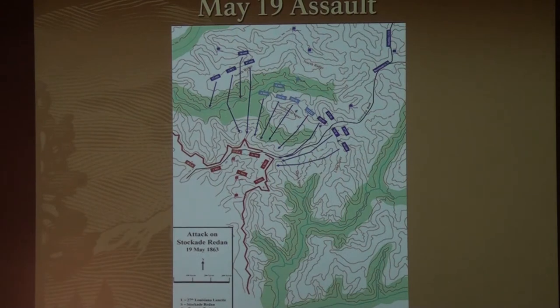This is the Stockade Redan complex. We've got the 27th Louisiana Lunette over here, we've got the Stockade Redan itself, and down here is Green's Redan. Something that's going to play into all these assaults on the 19th and the 22nd — look at the shape of these fortifications, how they stick out in different locations. If Sherman's men attack this way, soldiers from here are going to be able to fire right down them, and soldiers from here are going to fire right down their flanks too. So both of those are going to hit the men coming down Jackson Road. These are really expertly laid out fortifications.